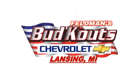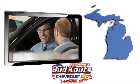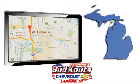Feldman Chevrolet in Lansing treats the needs of each individual customer with paramount concern. We are conveniently located in beautiful Lansing, Michigan.